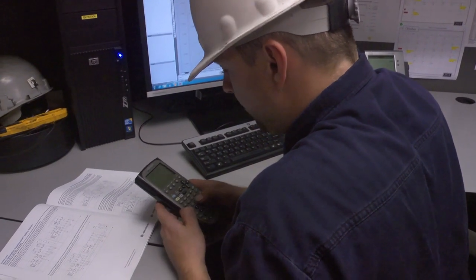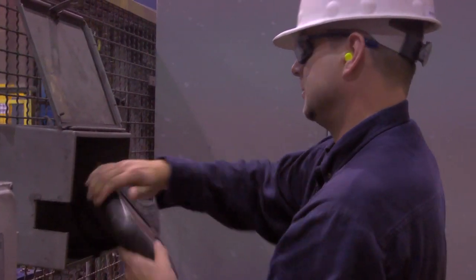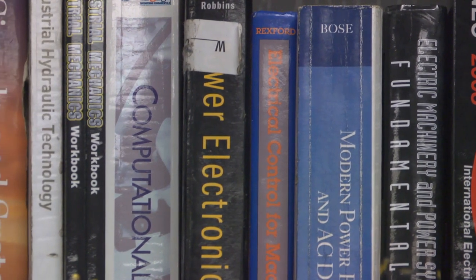I always had a deep love for science and math. You have quite a bit of math and quite a bit of science in the engineering field. I went to a community college where I completed my associate's degree and then transferred into the University of Tennessee. I'll have a bachelor's degree in electrical engineering with a concentration in power and power distribution.